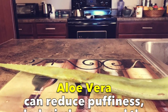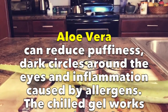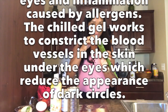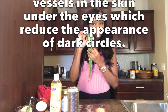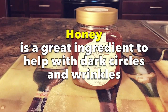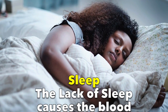Aloe vera by itself can reduce puffiness, dark circles around the eyes, and inflammation caused by allergens. The chill gel works to constrict the blood vessels in the skin around the eyes, which reduces the appearance of dark circles. The last ingredient is honey. Honey is a great ingredient to help with dark circles and wrinkles.